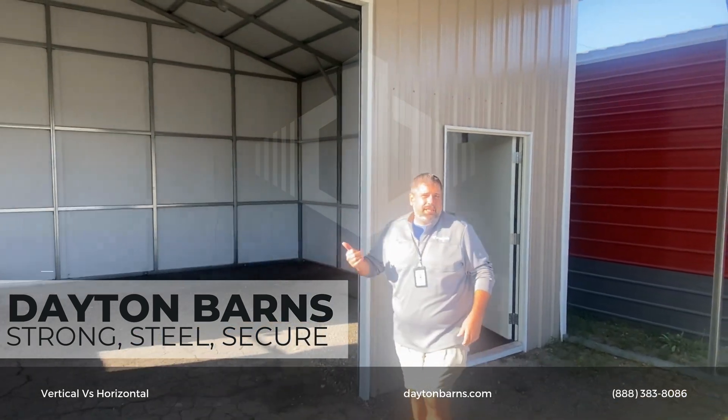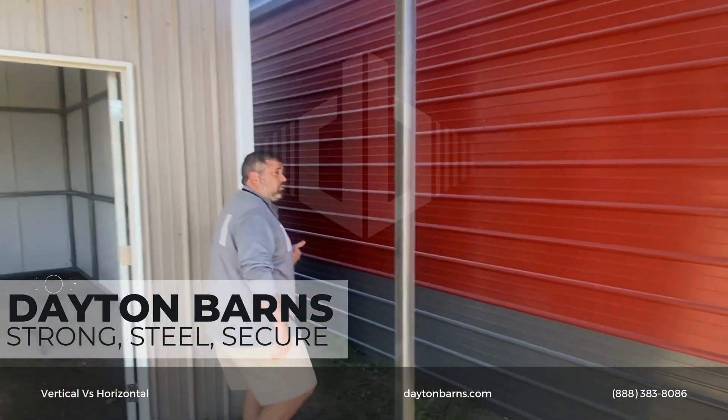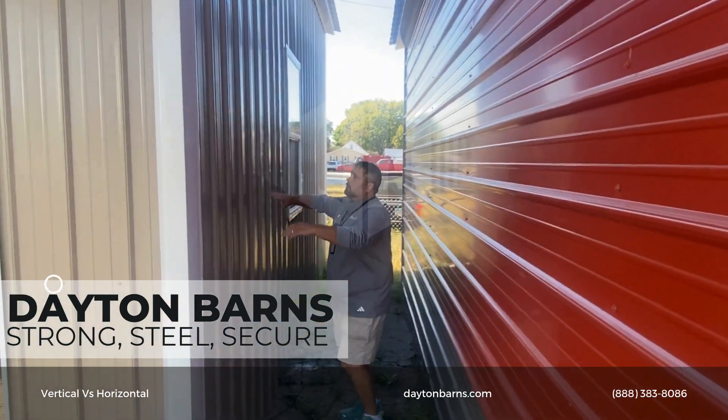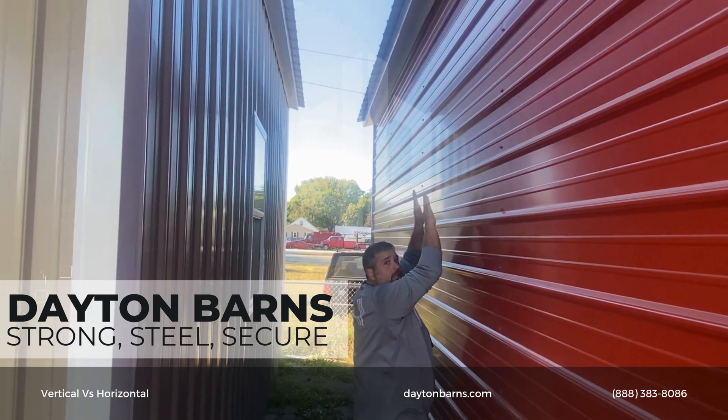The tan building is 12 foot tall, the red building is 11 foot tall. I did want to show you the difference if you have something hit the side of the building — so we've got that and then we've got that.